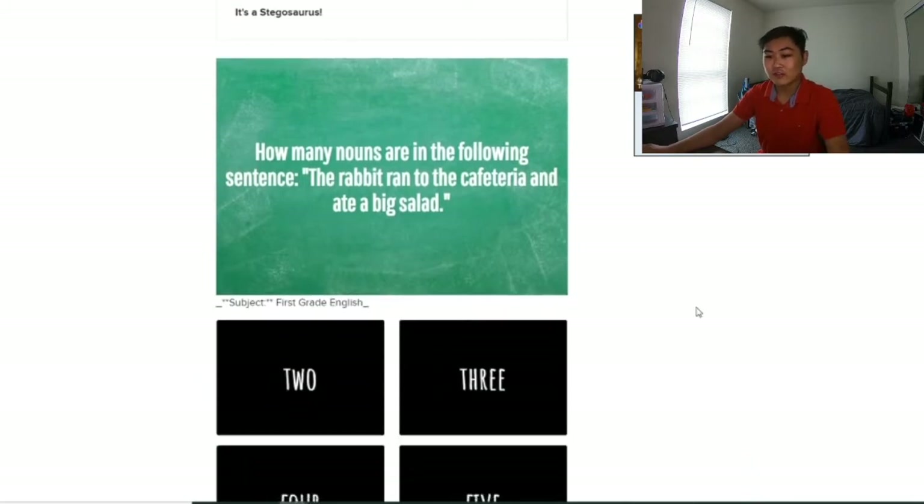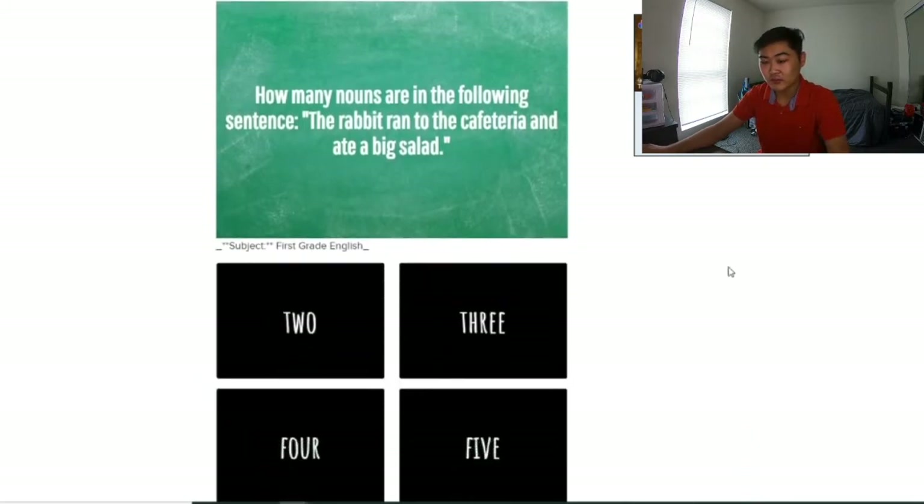How many nouns are in the following sentence? It's from 1st grade English, so it should be pretty easy. 'The rabbit ran to the cafeteria and ate a big salad.' I counted three.